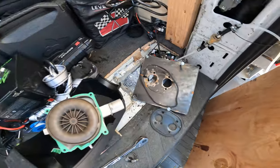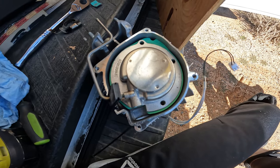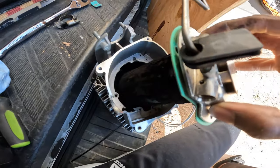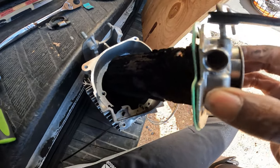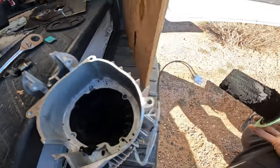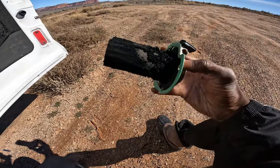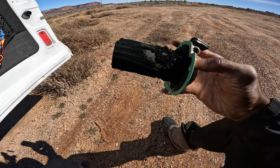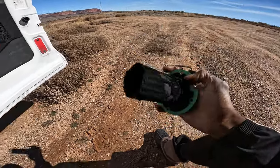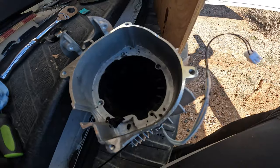I just removed the glow plug and started lifting out the combustion chamber, and I know for sure this was the issue. Check this out — this is caked in soot, just caked. It's bad. For context, the way this happens is if you don't run your diesel heater on high every now and then to clear out the carbon buildup — I thought I was doing that by letting it do the full cool-down and heat-up cycle, but I obviously wasn't. Over time it just gets caked with all this carbon buildup.